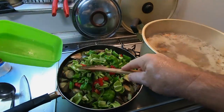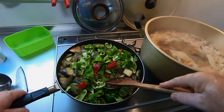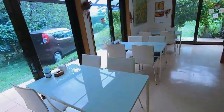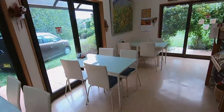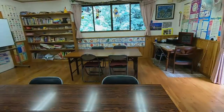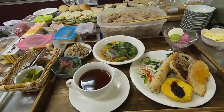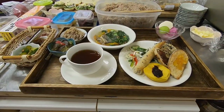This is the inside of our bakery cafe in Omura. We serve a hot meal here every Thursday from 11am to 3pm. We also use our classroom for our cafe guests. And here's today's lunch set: soup, our miso side dish, rice, salad, bread, coffee, dessert, and pickles.